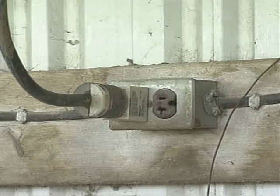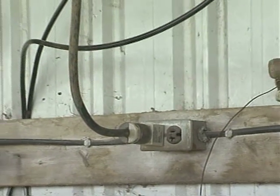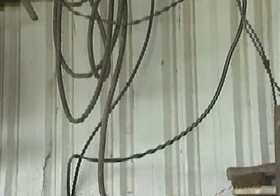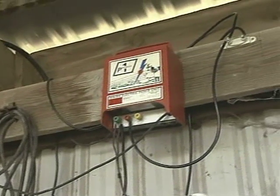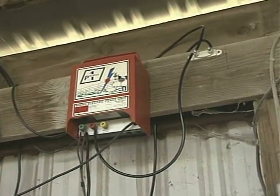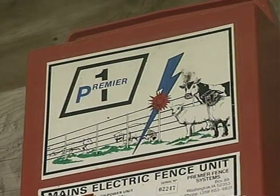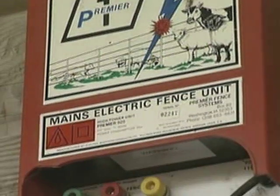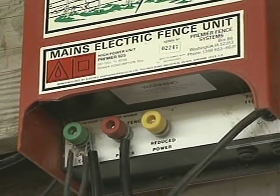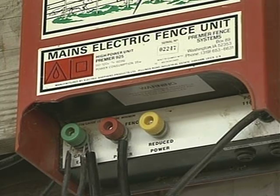If possible, it's best to use a mainline energizer since you can get more power for your purchase dollar, and you don't have to worry about keeping a battery charged. Mainline energizers with high outputs are available and come in 110 or 220-volt styles. Operational costs are minimal, and due to this low operational cost, low maintenance requirements, and lower purchase price, a mainline energizer should be your first choice if it'll work in your fencing system.